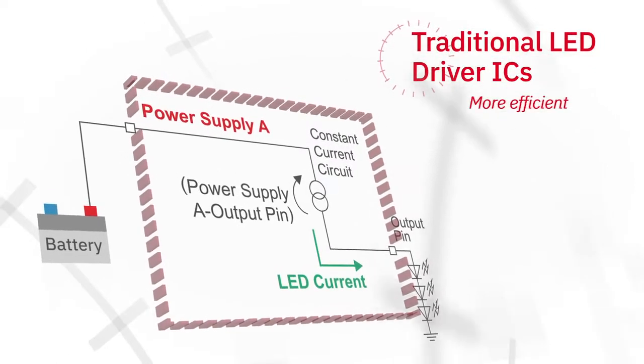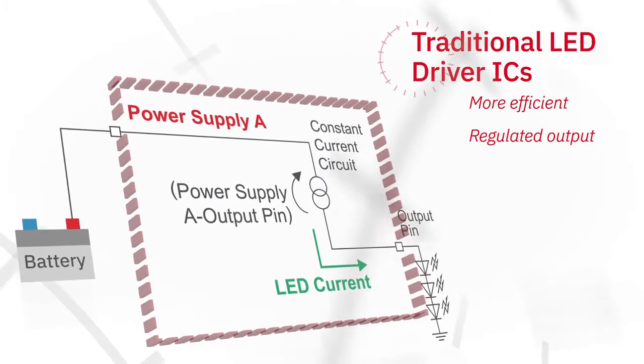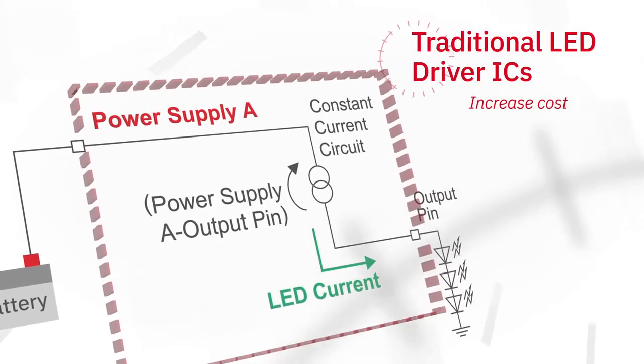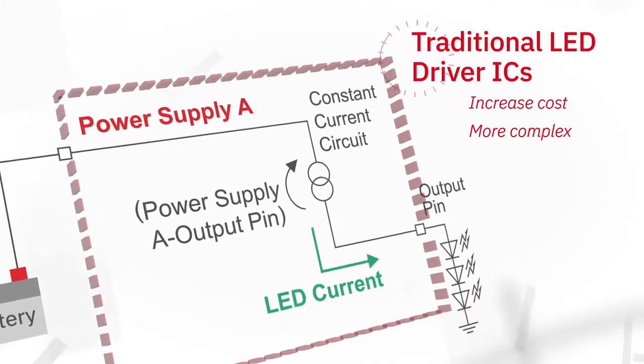LED driver ICs are more efficient, regulate the output current for consistent LED brightness, and can detect LED failures. However, traditional LED drivers increase cost and design complexity.